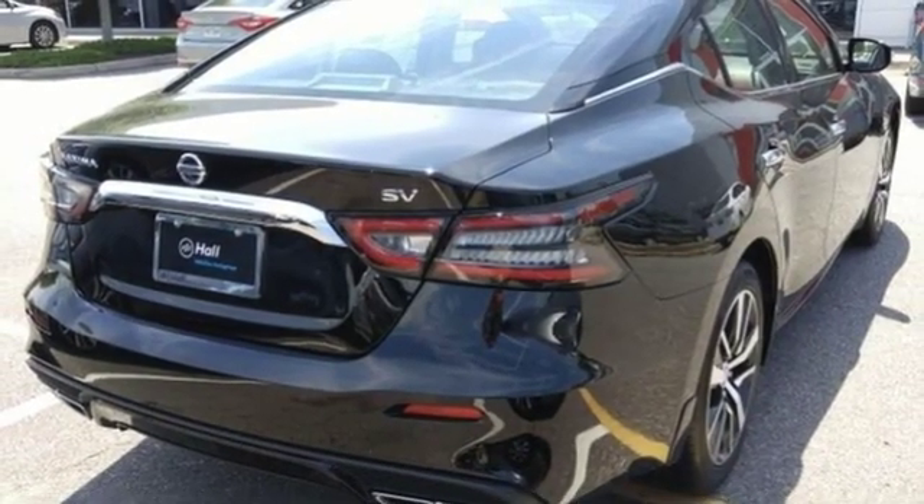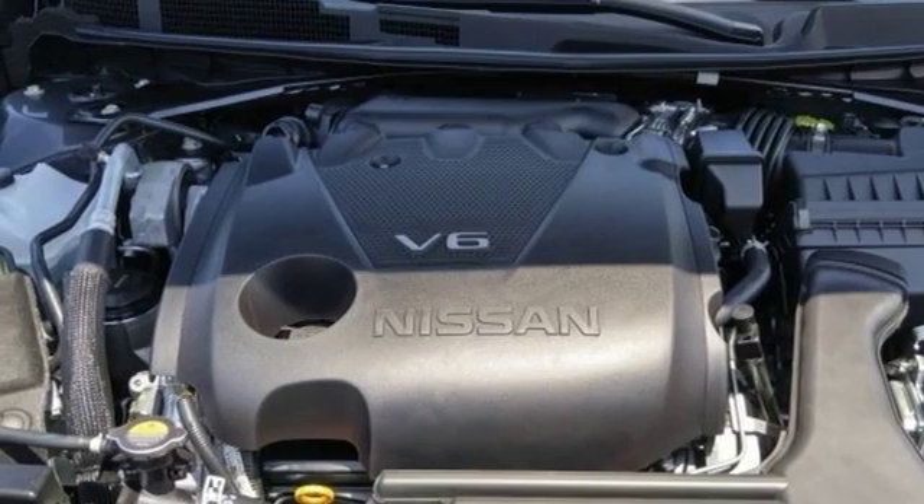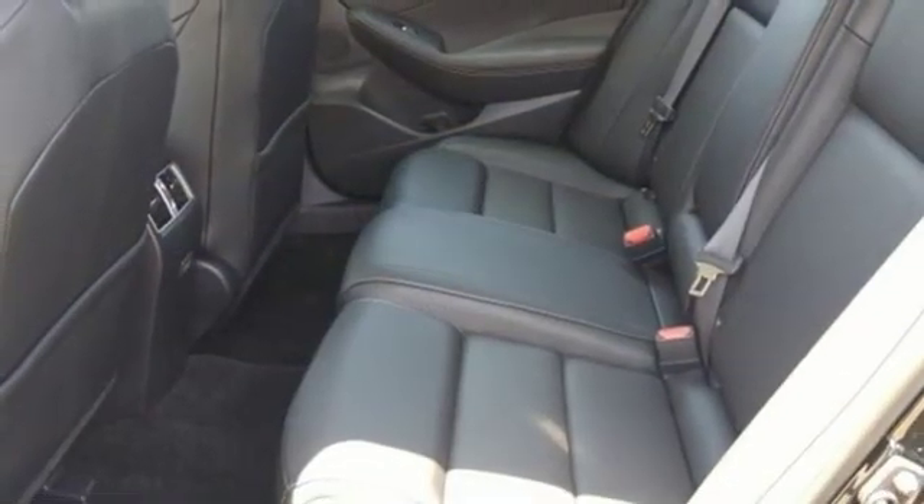Dual-zone climate control, continuously variable automatic transmission, aluminum wheels, gas pressurized shocks and V6 engine.